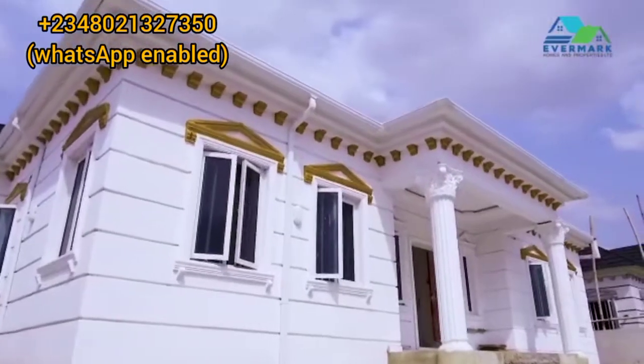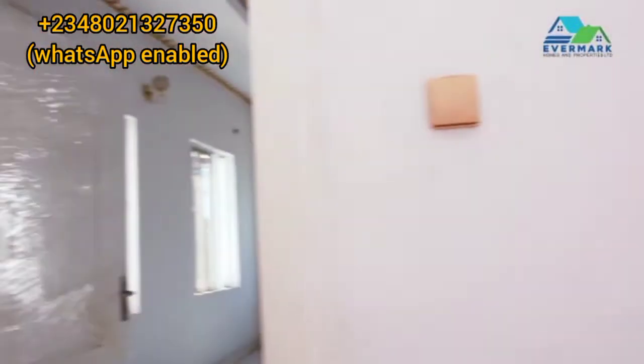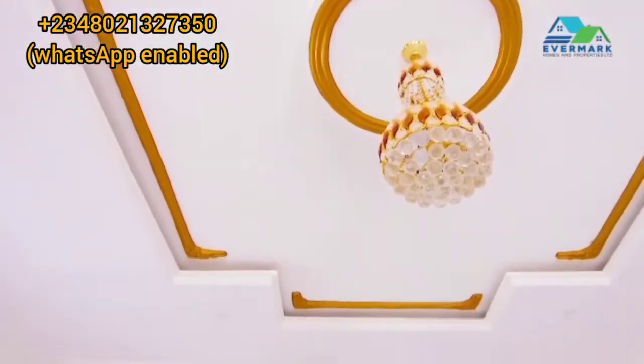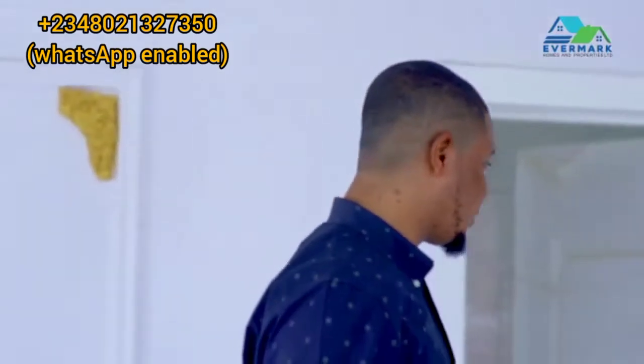Welcome to the royal bungalow of the castle estate. Come in, let me show you around. This is the royal finishing — this is the sitting room. You can see the royal, magnificent finishing. It's actually meant for kings and queens. This is royal finishing made easy and affordable. You don't need to break the bank before you actually own a royal building. That's the castle estate.